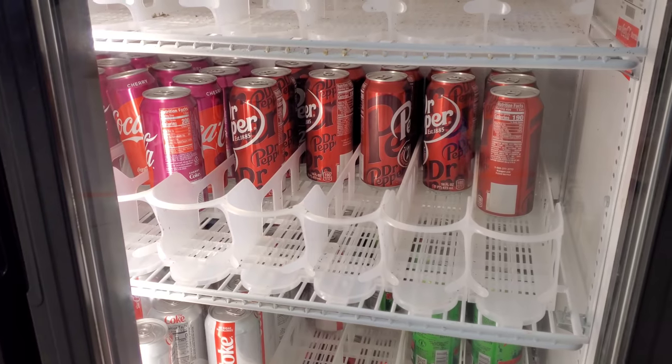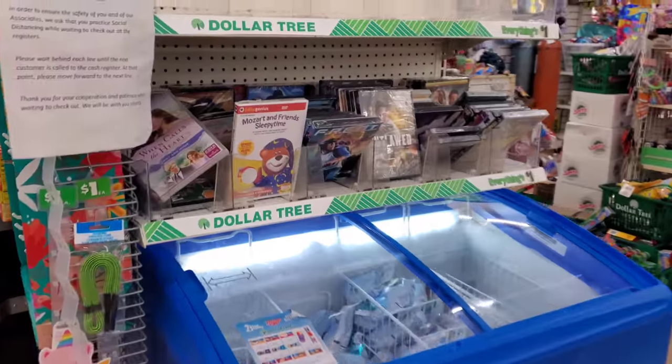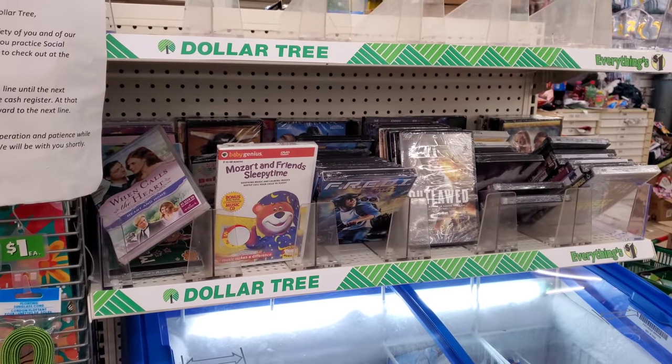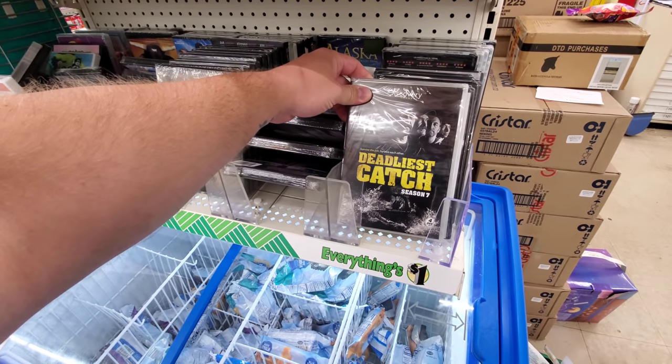We'll go up to the registers — I can see it from here. Here is the so-called Dr. Pepper shortage — look, I see it in there ready to go! And look what we found over here — DVDs! All right, let's do this. Deadliest Catch Season 7 — that's actually pretty awesome. I like the Wicked Tuna series especially the one from the Outer Banks.